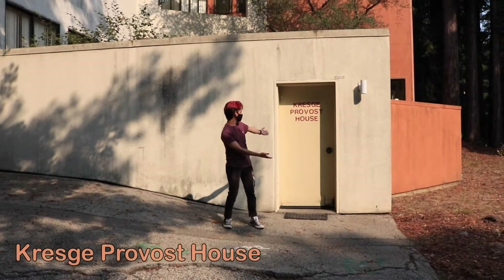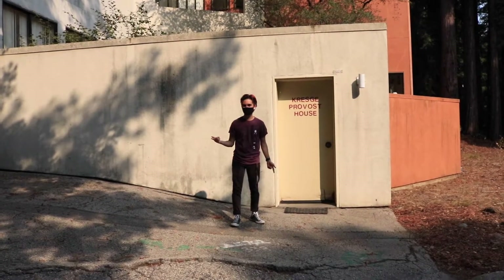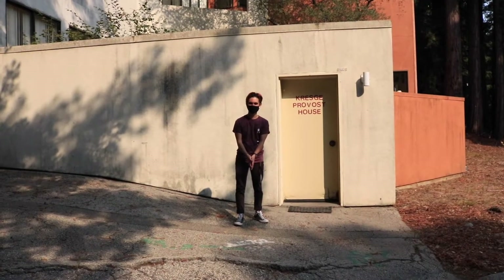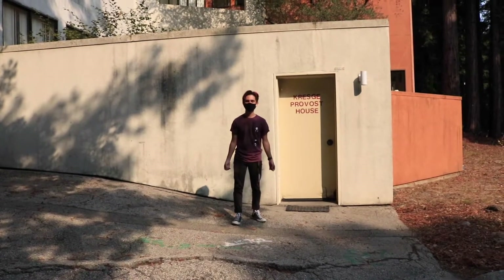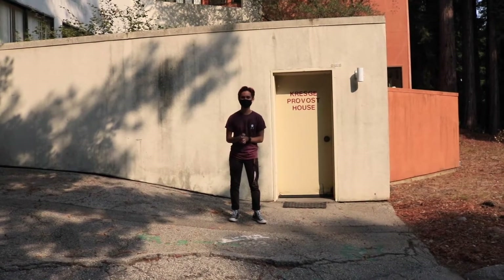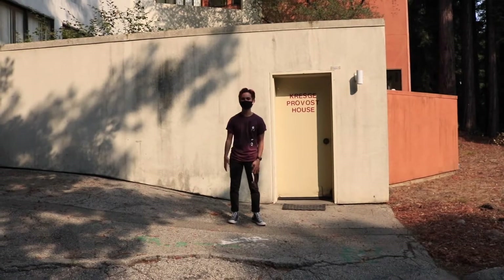Welcome to the Kresge Provost House. The best way to explain what a provost is: think of them kind of like a principal of the college, except they oversee our core class. Here at UCSC, every college has a core class with its own theme. Here at Kresge, our theme is power and representation. Our provost is Ben Leeds Carson, who also teaches at the school and is into music — so if you're at Kresge and you like music, he'll be happy to talk to you about it.